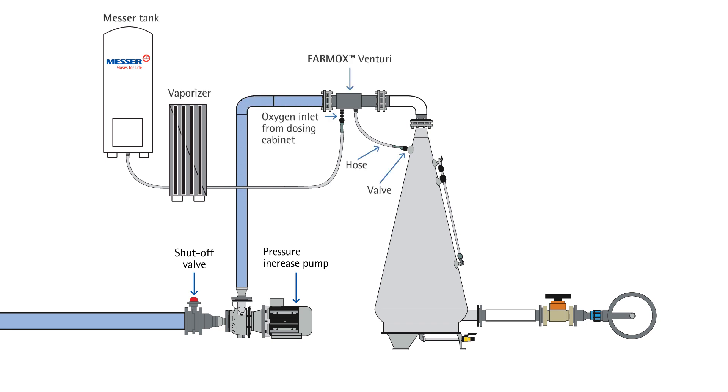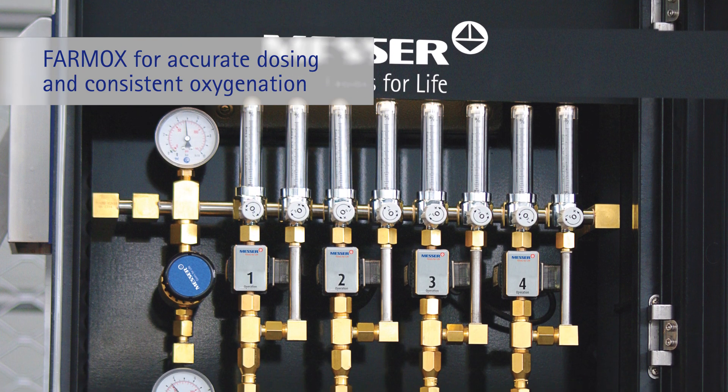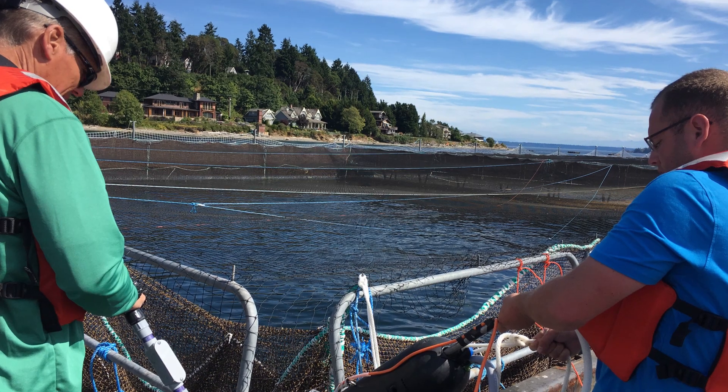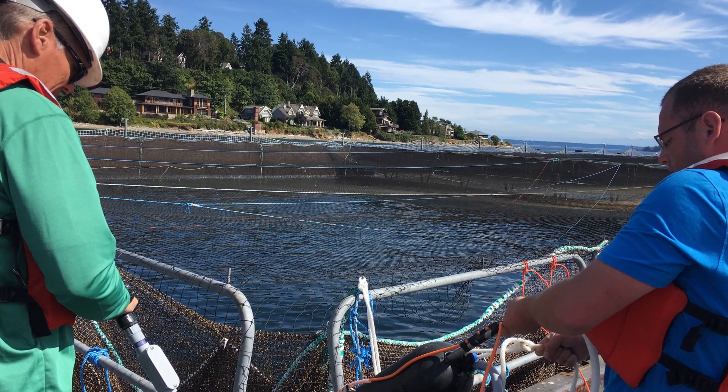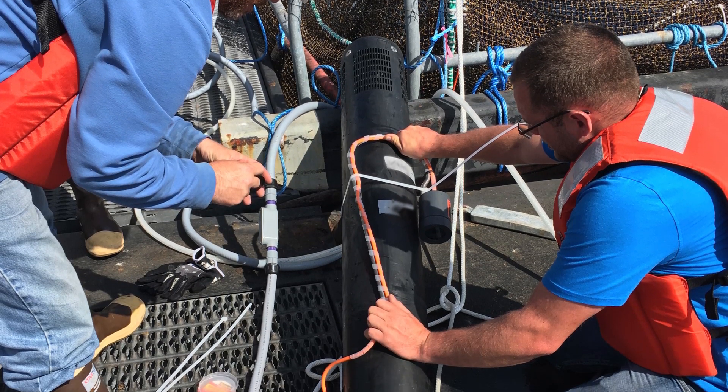Our dissolvers are energy efficient, easy to install, and available in a wide range of capacities. In addition, we offer dosing equipment to ensure constant oxygen levels. What's more, our aquaculture experts advise on the optimum technology, installation, and process parameters for your operation.